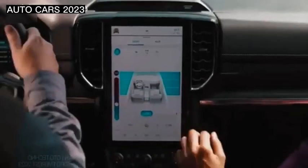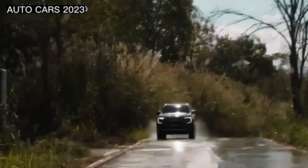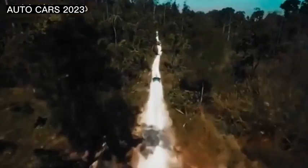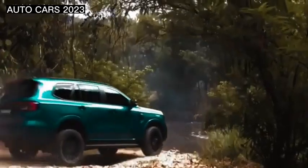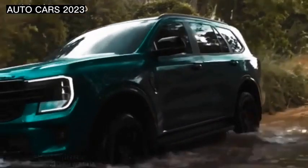The latest Ford Everest is quite capable and complete. This SUV is equipped with electric front seats that feature heaters, ventilation, and a memory seat function. Other changes compared to the previous model include wireless charging, a new transmission lever shape, and a third-row seat that can be folded via a button.